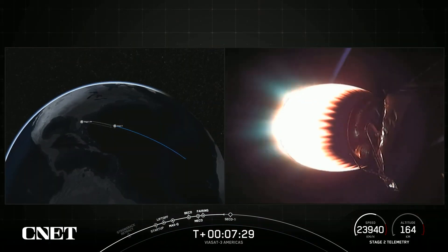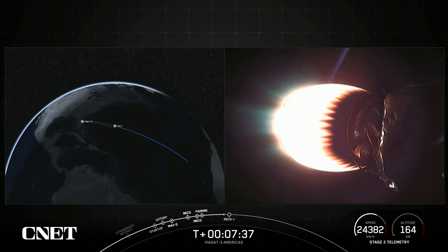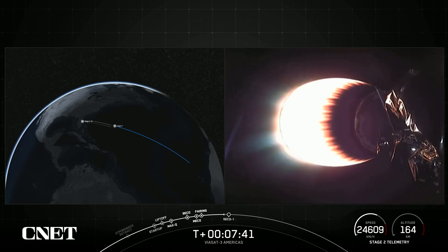Stage 2 FTS has safed. Now on your right-hand screen, you can see the MVAC engine. Stage 2 has entered terminal guidance. And we're getting good callouts there. On the bottom right-hand of your screen, you can see the speed of the second stage as well as the altitude.